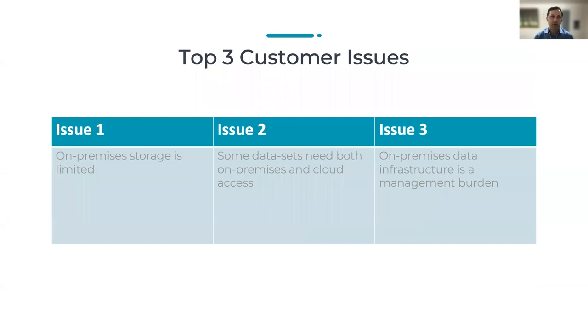There's a grid of nine I like to use to divide the major problem into its most important parts within the messaging framework. The first part of that grid of nine is the top three customer issues. Using the storage example: on-premises storage is limited; some data sets need to be accessed both in the cloud and on-prem; and on-premises data infrastructure is a management burden. What you're doing here is taking a very customer-centric view, understanding their top problems. There may be five, six, or seven or more problems the customer has, but by narrowing it down to the three top problems, you're ensuring that you hit on the top value when writing your document — value that customers will connect with across a broad spectrum.